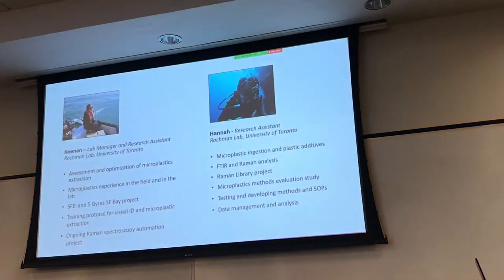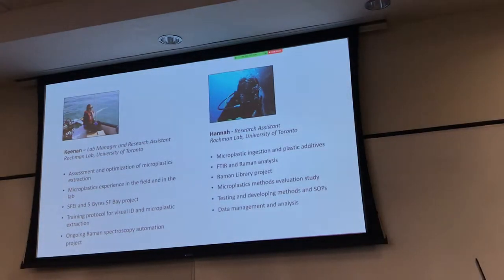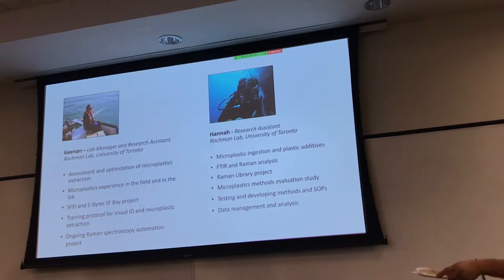Just as a reminder, I'm Keenan from Chelsea Rockman's lab at the University of Toronto. I am a lab manager and research assistant at U of T. I did my undergrad in aquatic toxicology at Queen's University, and I did my master's at U of T in ecology. I've been working with microplastics since 2015, so I have a fair bit of experience in this.